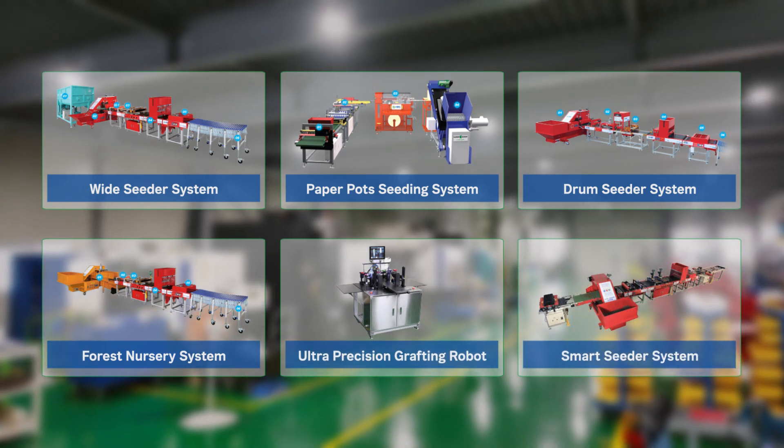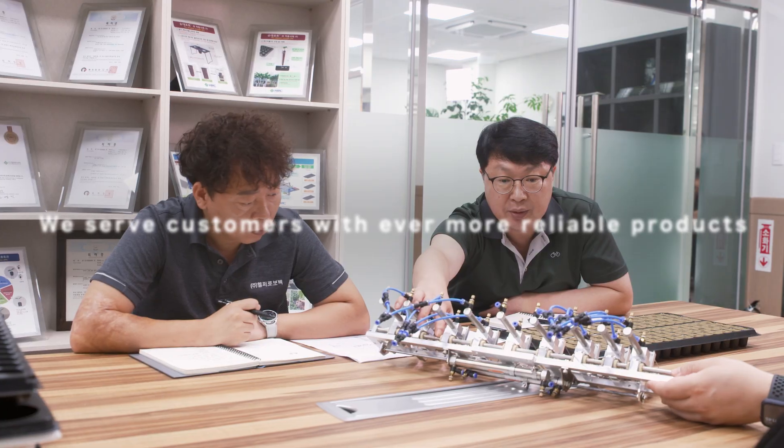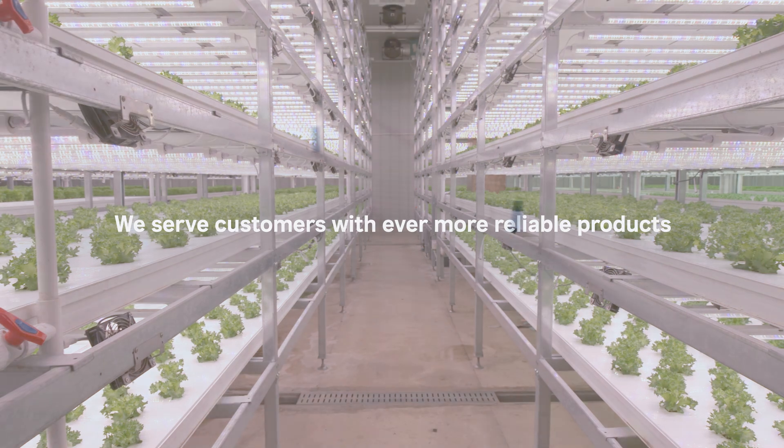We are paving the way for establishing infrastructure in smart agriculture. For the past 20 years, Helper Robotech has been providing the technology that farmers have dreamed of and working hard alongside them. We will never stop until our customers are fully satisfied with our reliable products.